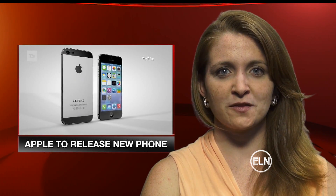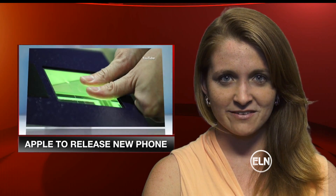Apple doesn't reveal much about their products until they're actually released, but MacRumors.com and USA Today are saying much of the same things. With any new version of the iPhone come expected updates: better camera, higher definition display, bigger flash, and a longer battery life.